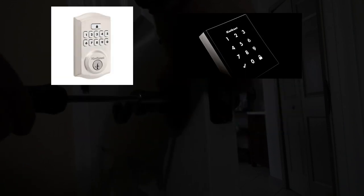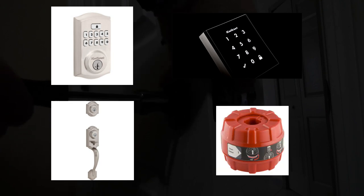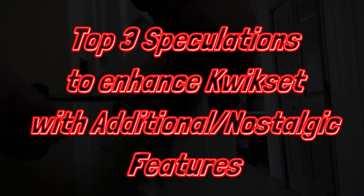There are also other electronic and smart locks, handle sets, and accessories you could expect from Kwikset. But, fantastic as they seem, I have some speculations to enhance the company with additional and nostalgic features.